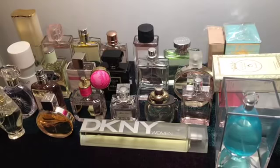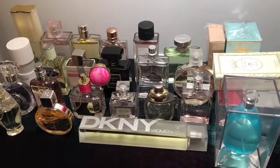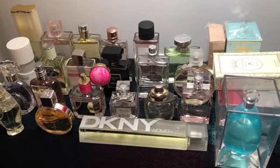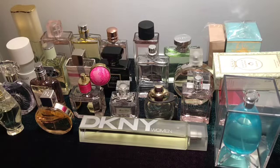Hello guys, welcome back to my channel. Today I'm doing part two of my entire fragrance collection. I'm going to speak about some of my other fragrances that are kind of old, kind of not so old — mixed fragrances. Like my first video, I'm not going to give a lot of attention to each fragrance, just going to give you a general impression of each one.